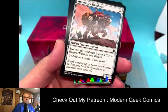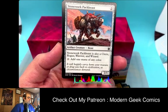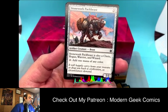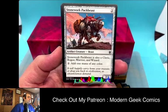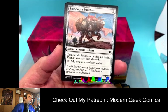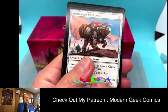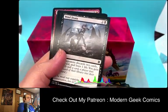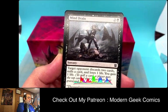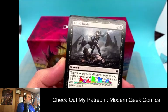Apparently there were commons in the middle because of the way they do the pack. Stonework Packbeast — it's also a Cleric, Rogue, Warrior, and Wizard, so it can take on any of the party roles. It adds one mana of any color — a really interesting utility card. Mind Drain — target opponent discards two cards, mills a card, and loses one life; you gain one life.